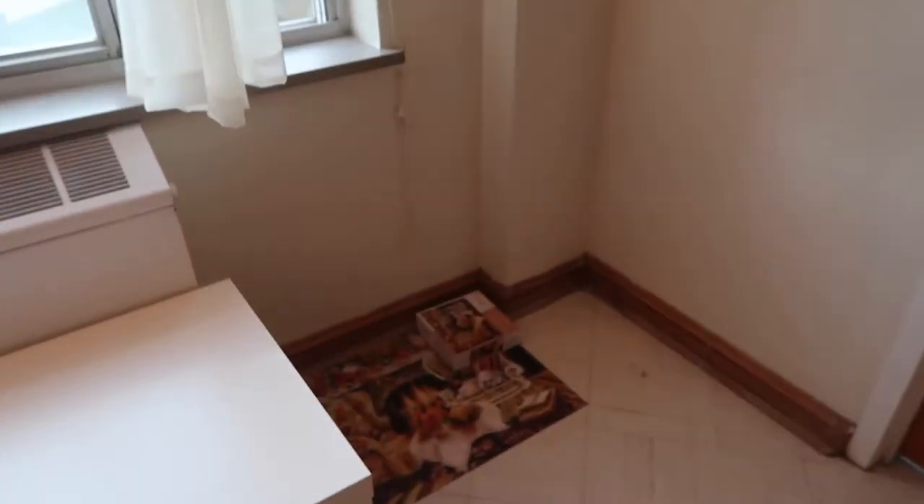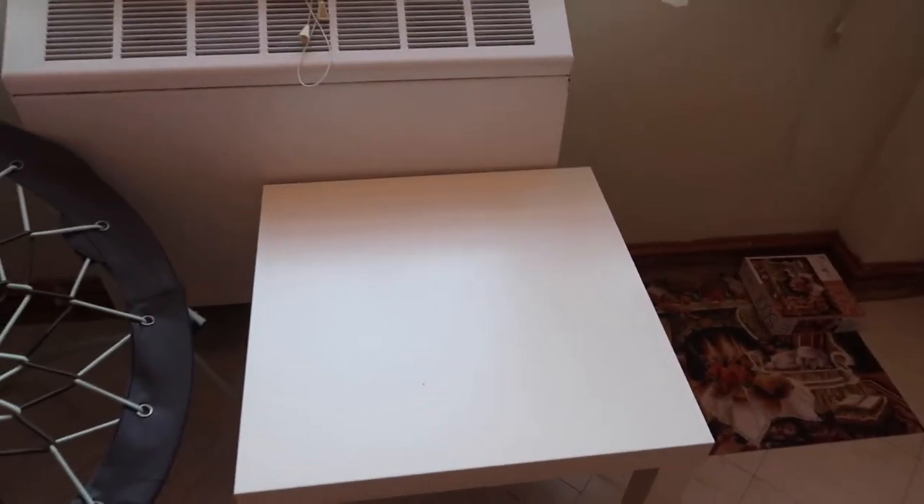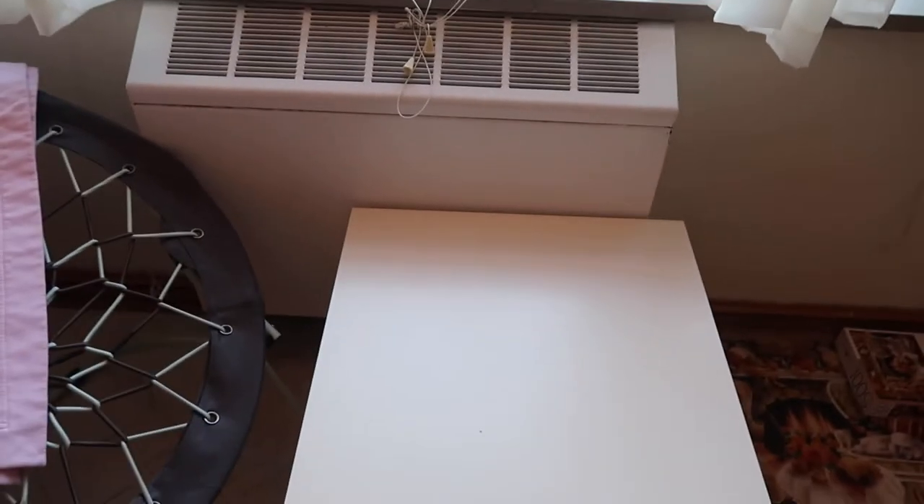That puzzle was done by my friend. This is my IKEA table — it was about seven dollars. Definitely buy this one for college; it comes in handy in so many different ways. That's my roommate's chair over there, and this is the extra bed.